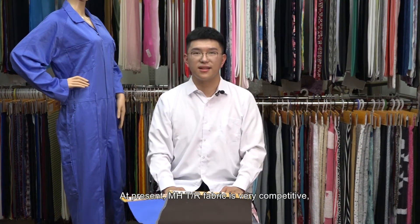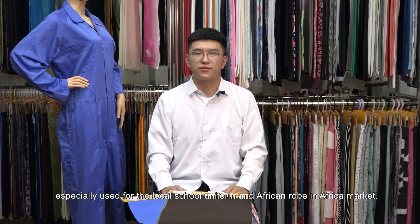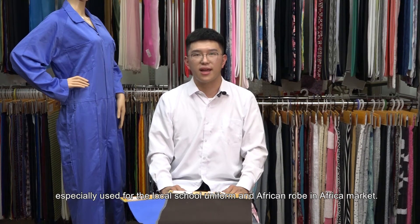At present, MHTR fabric is very competitive, especially used for the local school uniform and African robe in the African market.